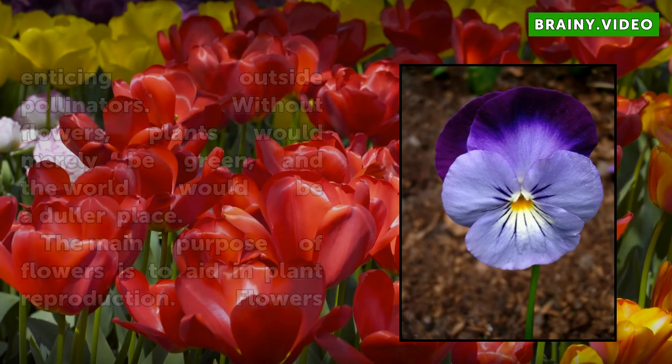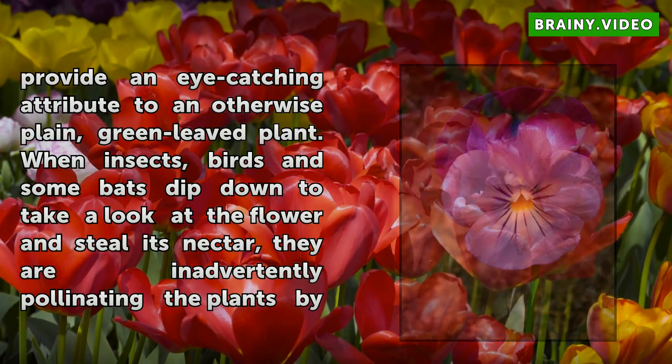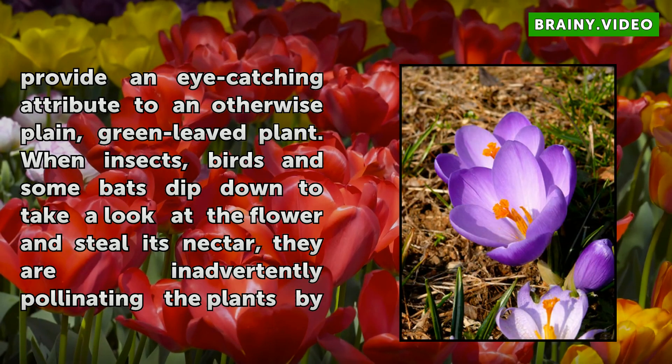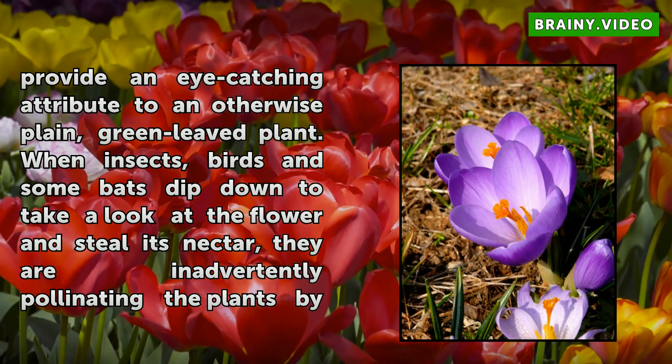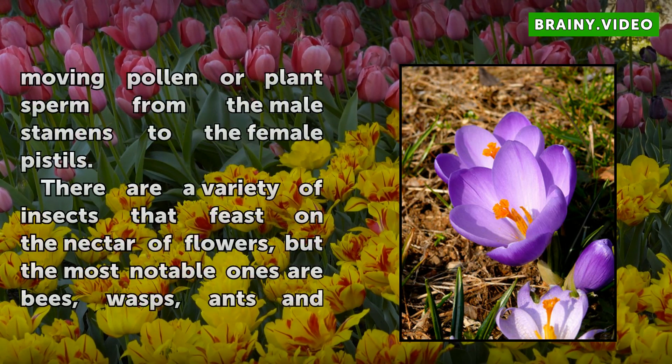Flowers provide an eye-catching attribute to an otherwise plain, green-leaved plant. When insects, birds, and some bats dip down to take a look at the flower and steal its nectar, they are inadvertently pollinating the plants by moving pollen — or plant sperm — from the male stamens to the female pistils.